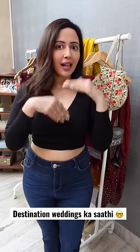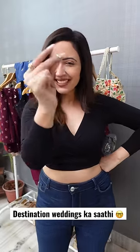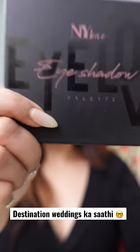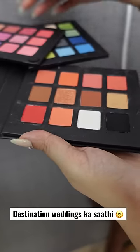Hi friends, wedding season is starting. I have prepared my clothes, but I have a lot of tension about my makeup, especially eye shadow to match my outfits. But NYB's newly launched 36-pan eye shadow palette has solved all my tension.